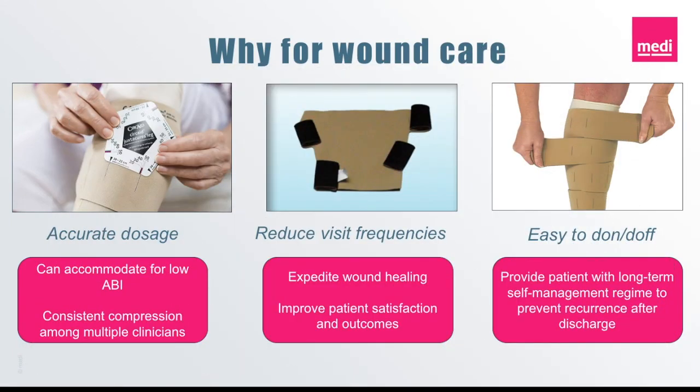When it comes to wound care, accurate dosage can be paramount in making sure you have the right amount of compression to address vein disease while compensating for any arterial disease that is present. If the venous system is able to receive the proper dosage of compression consistently and between visits, wound healing can be expedited considerably. Also, donning and doffing is made simple for patients who are needing to manage their swelling independently after the wound is healed.